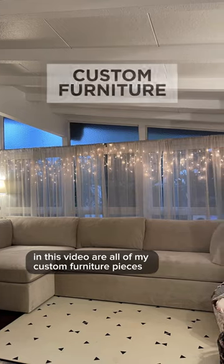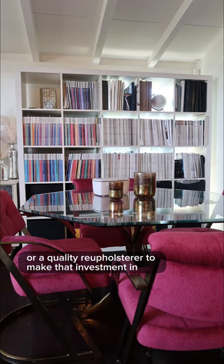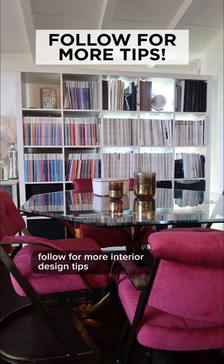The last investment I'll be discussing in this video are all of my custom furniture pieces. The trick is finding a quality fabricator or a quality reupholsterer to make that investment. Follow for more interior design tips.